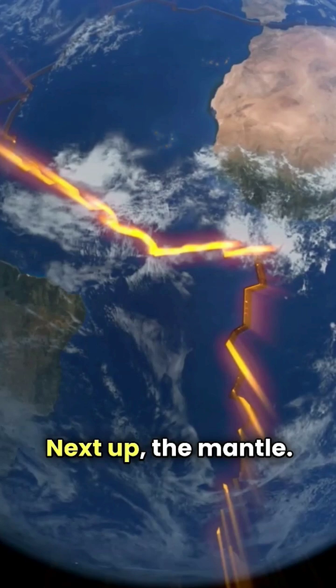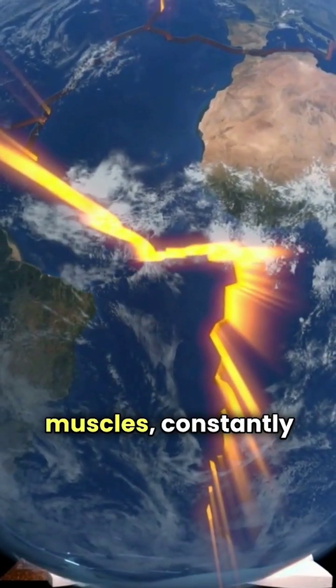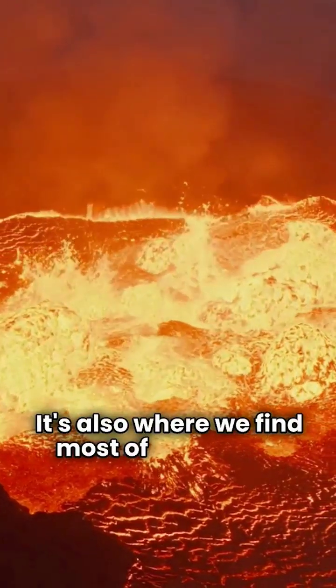Next up, the mantle. This gooey, hot layer is like the Earth's muscles, constantly moving and shaping the surface. It's also where we find most of the Earth's volcanoes.